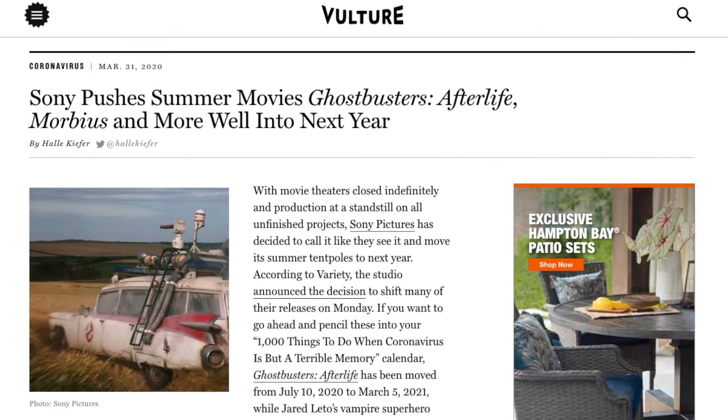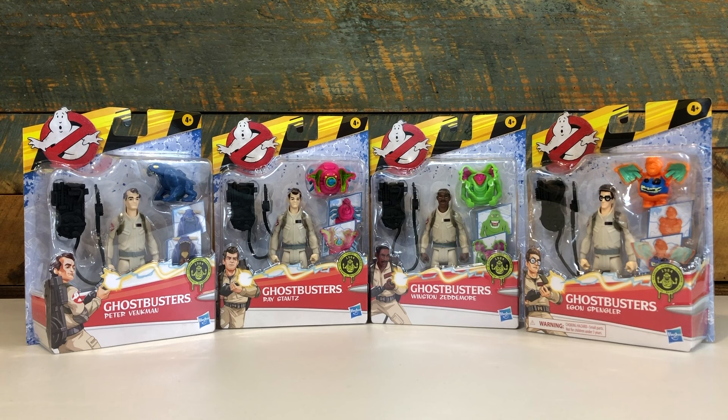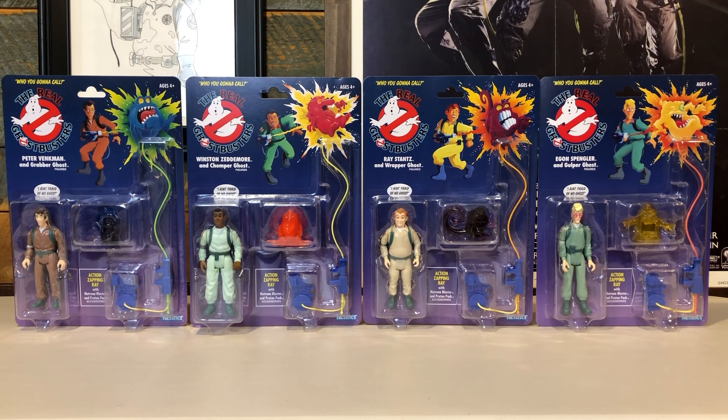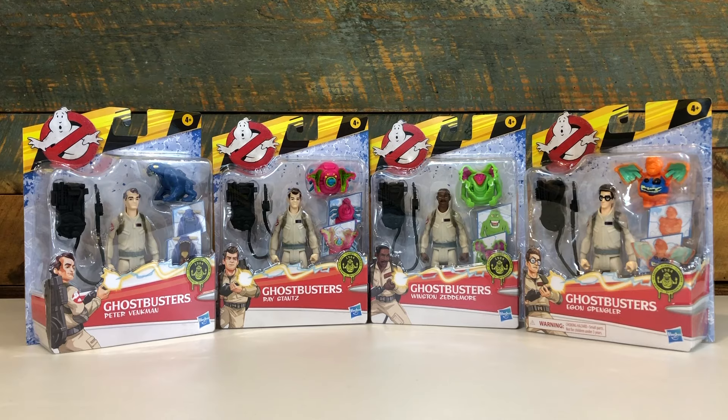With the delay of Ghostbusters Afterlife to March 2021, reps from Hasbro have said that the majority of the Ghostbusters merch will be held back to support the new release date. But that hasn't stopped some of the product from seeing a retail release, like the Kenner Classics and Plasma Series. These Fright Feature figures, however, are not supposed to come out until closer to the new March 2021 release date. A toy dealer got a shipment even though he was told they were going to be delayed, and I couldn't pass up the chance to get these in hand early and to share them with all of you.